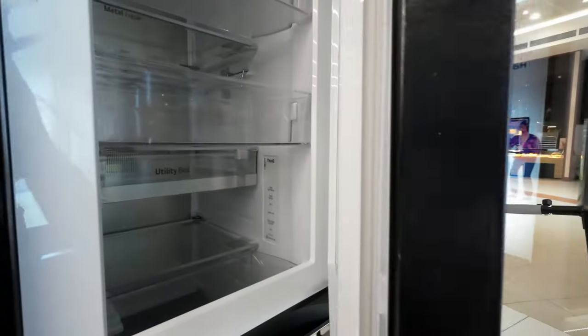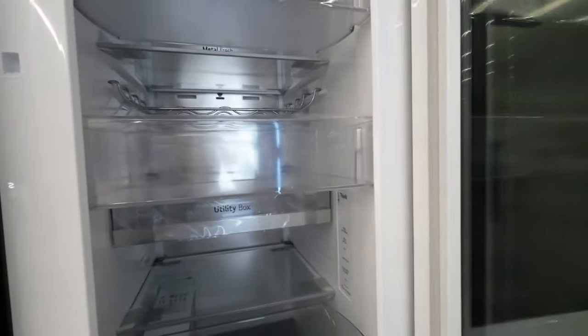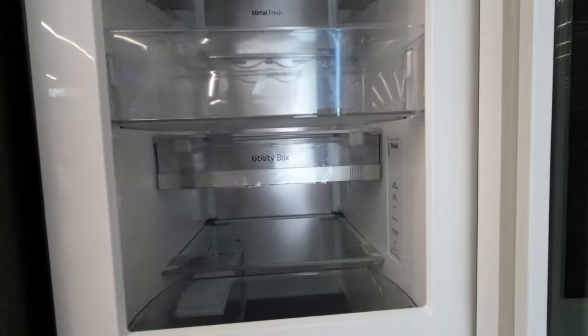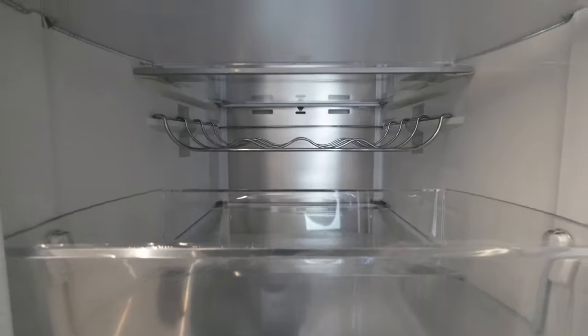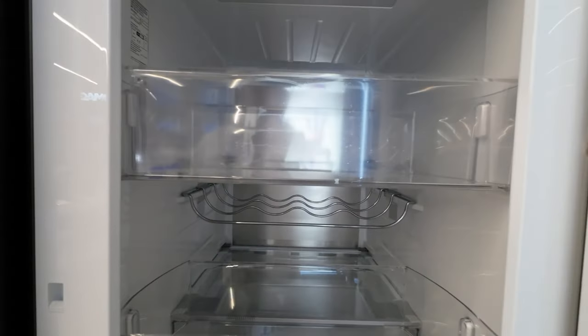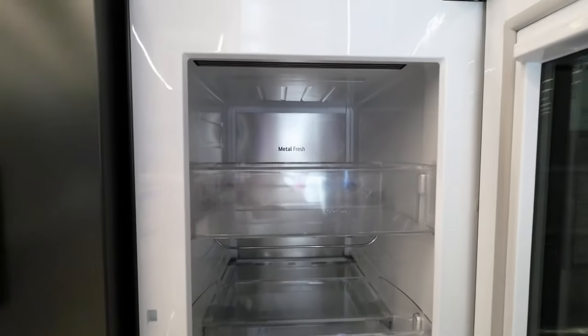The ability to keep food farm-fresh for up to seven days is an exceptional benefit. DoorCooling+ technology, which ensures even and faster cooling, is a performance booster. It means that drinks are colder and food stays fresher.